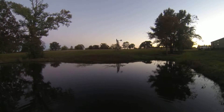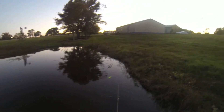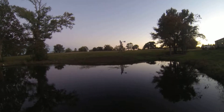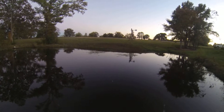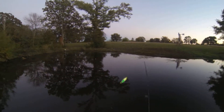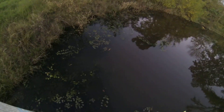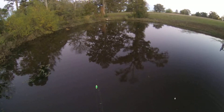Missed that one. A little because I don't have very much bait on my hook. I need to rebait. Judges, stop the clock!